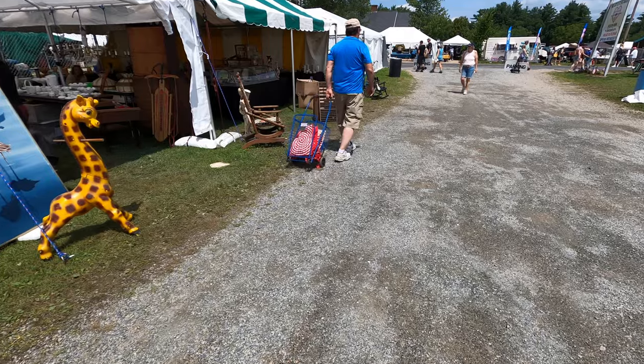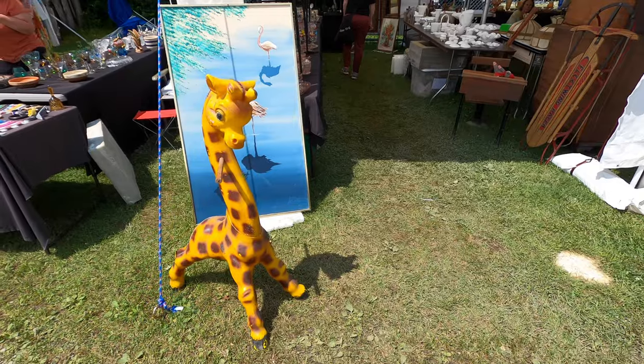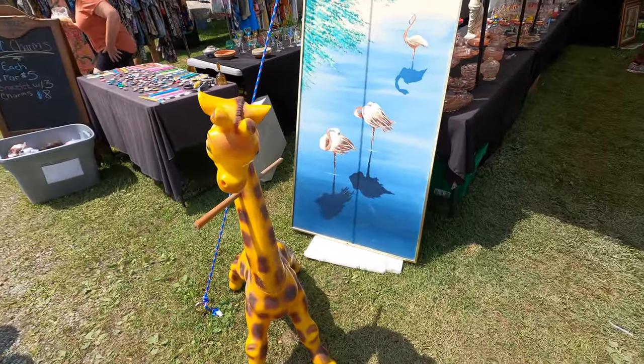Here's an antique toy giraffe. I've seen these before and I think somebody once told me they're from Toys R Us, but I don't know about that. It looks a little bit too old to be from Toys R Us.